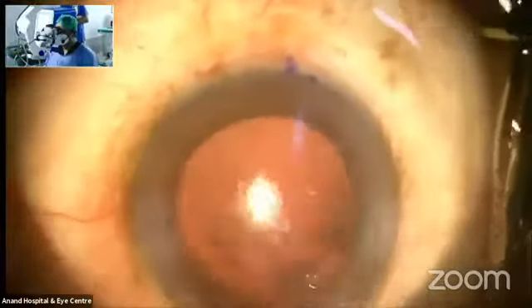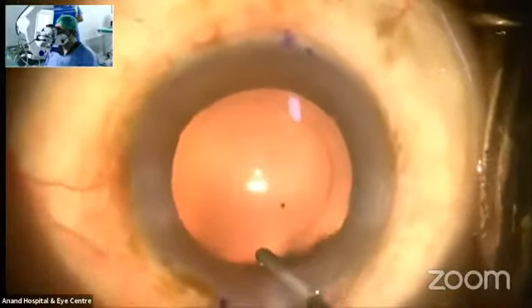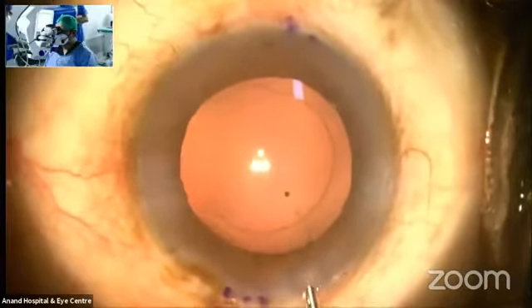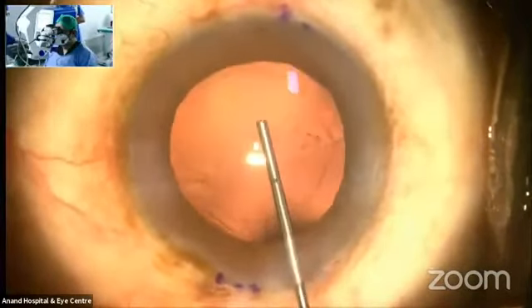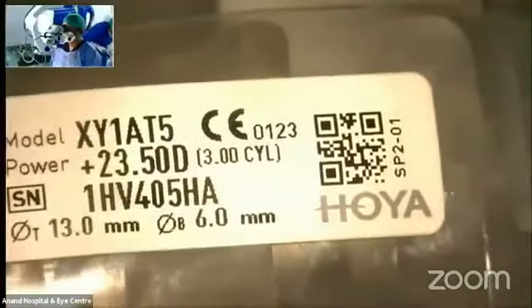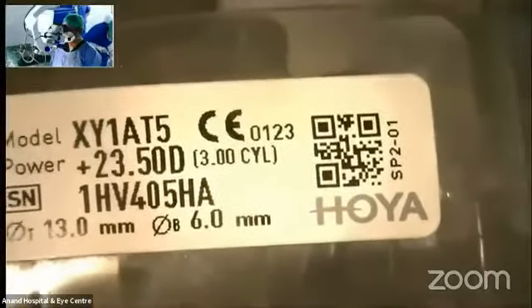The capsulorhexis size is close to 5 mm. This is the Vivinex Toric — it's 23.5 diopters with three diopters of cylinder, and you have steps marked on it. There are three steps: step one, step two, and step three. Let me closely describe each step.